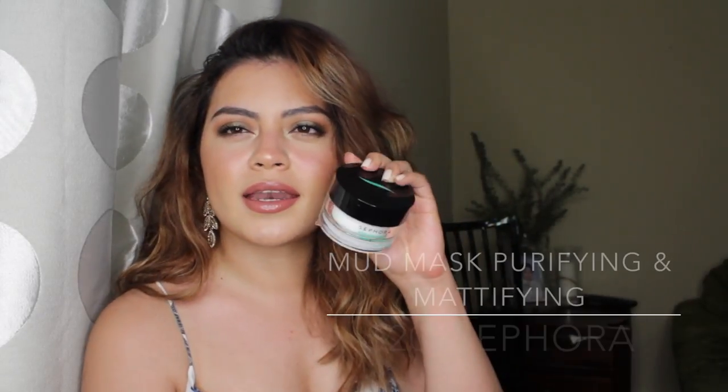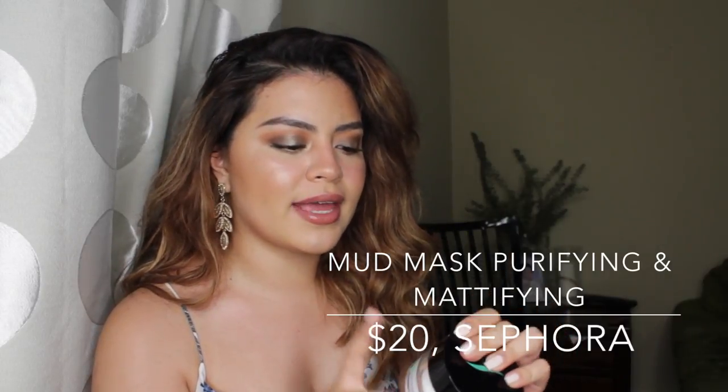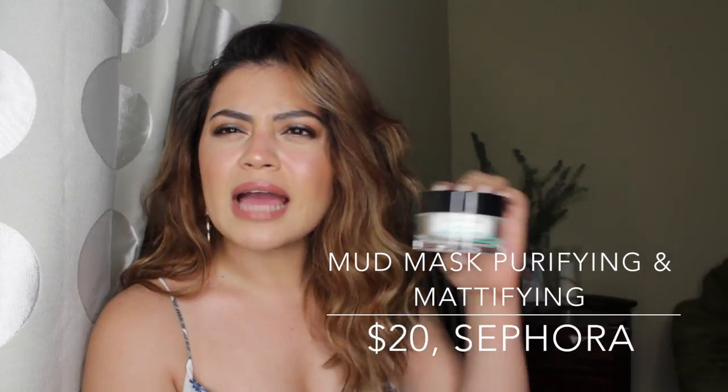I will have the prices listed as I speak about them because I can't remember off the top of my head. The next mask I want to talk about is by Sephora, and this is their mud mask — purifying and mattifying with zinc and copper. I believe they've changed the packaging on this. I was in Sephora the other day checking it out again, and I thought it was a whole new product, but I think it was just repackaged. I might be wrong — correct me if I'm wrong.